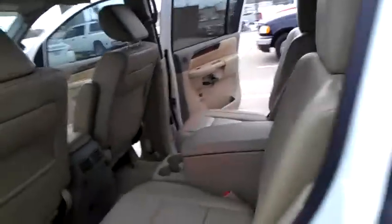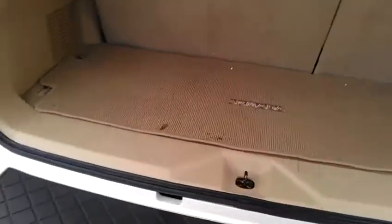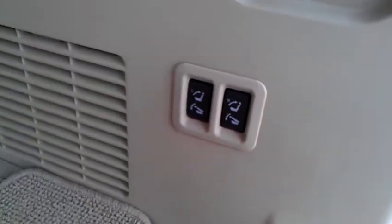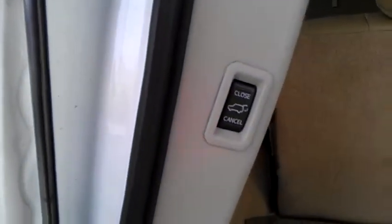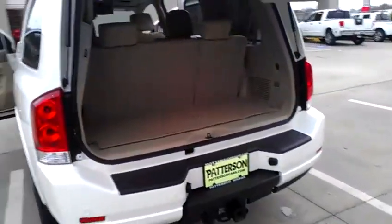There is a nice storage area and your third row seat. This is your storage cargo bay back here. There are switches right here to operate the back seats — you can fold them down and pull them back up. Your rear hatch is electronic and closes manually or electronically for you.